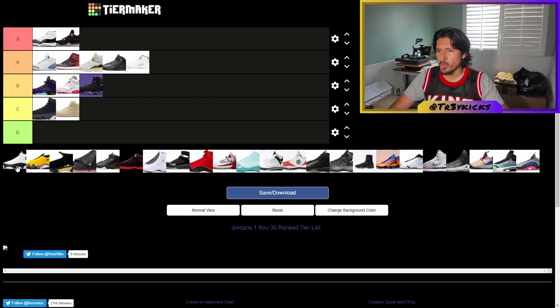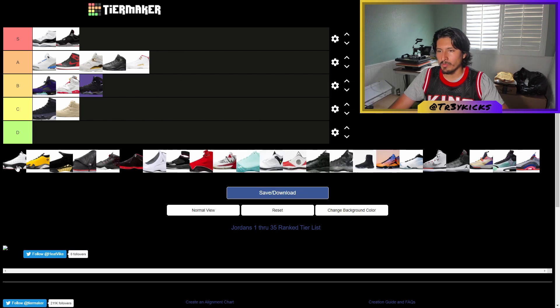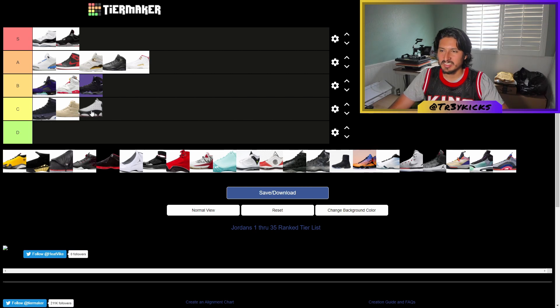The Jordan 13s — I think this is when they start going wild with the shoes. They're an okay shoe, but I personally wouldn't rock them. I don't really like bulky shoes and they start getting kind of bulky here, so I'm giving the 13 a C.